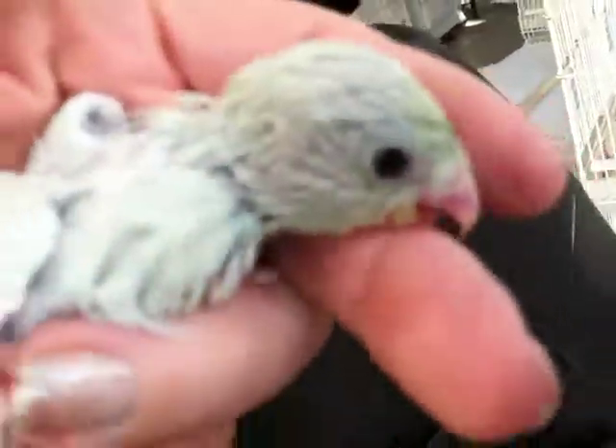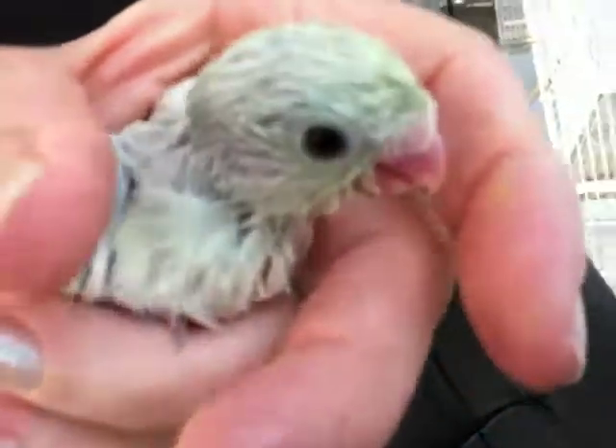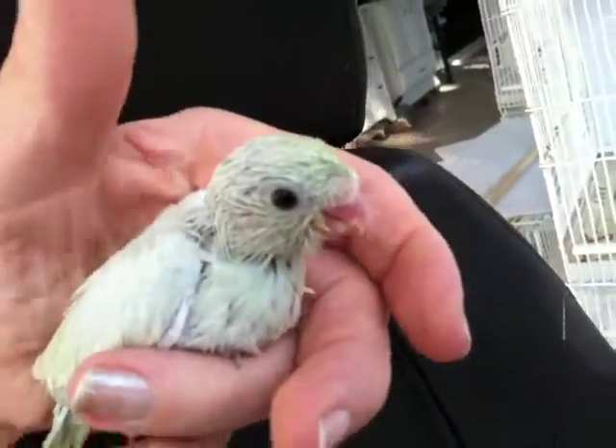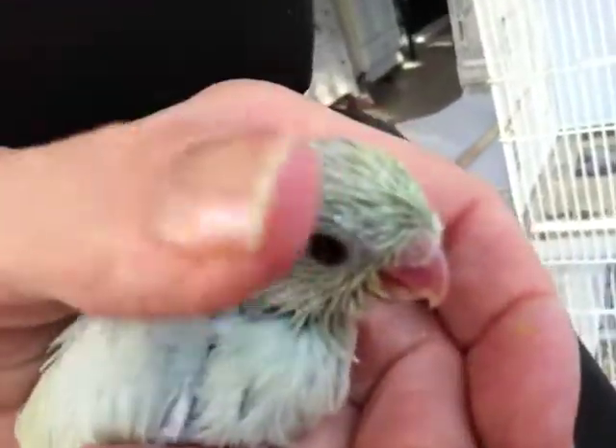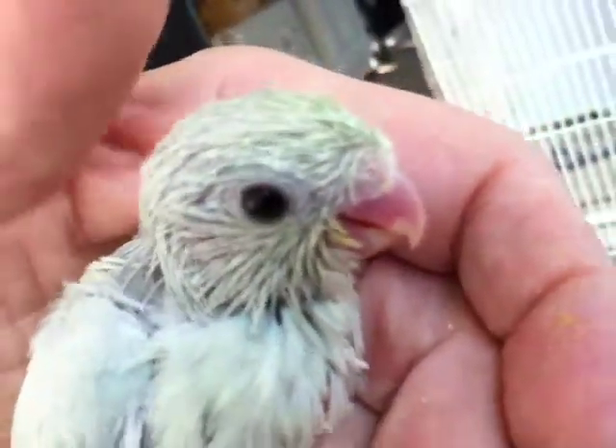I got burnt soil all over my pants. Let's see that little face. Oh, hi. Is this scary for you? Yeah? Well, you're going to be a beautiful, beautiful little bird. Very sweet little carrot rat.